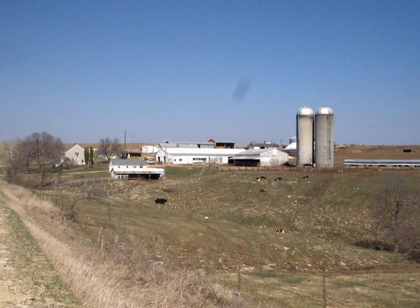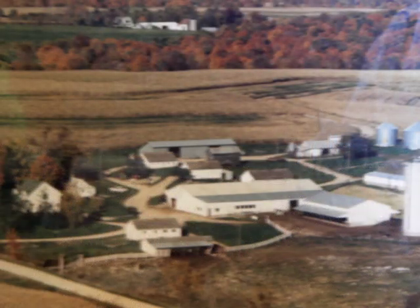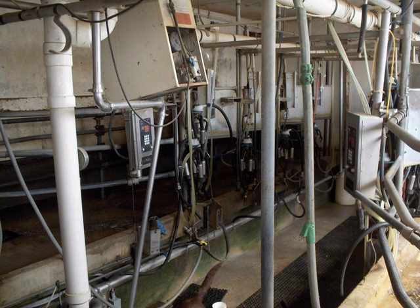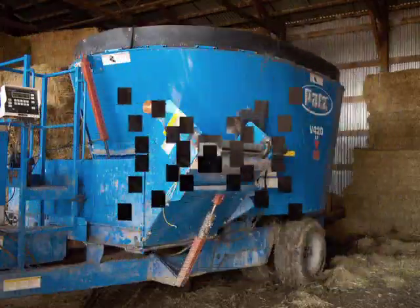In 1981, when our family purchased the farm, the 1960s equipment was replaced with a BOMATIC milking system. Since that time, upgrades included new pasture mats, added fans for ventilation, and an updated feeding system to include a TMR mixer.